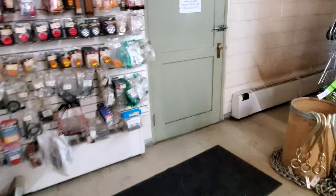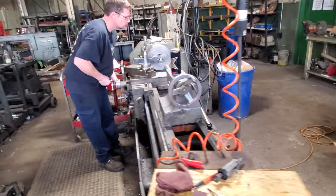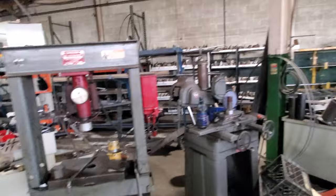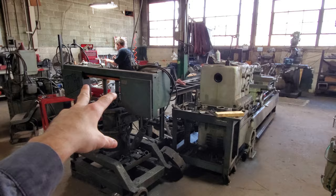We're going to go in the back here and check this out. They're making their own hydraulic cylinders in-house. This gentleman over here is making some sort of pin or valve component.